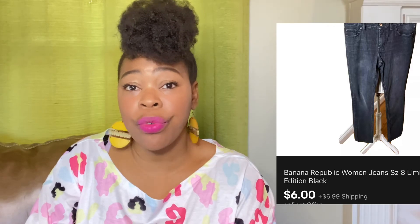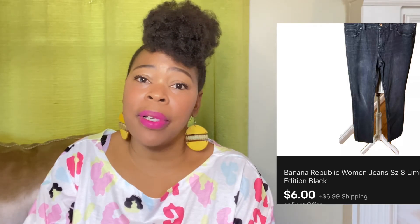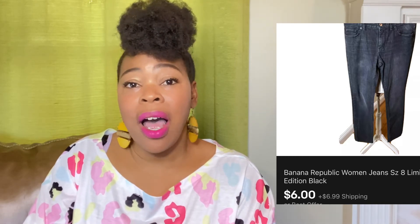This next item that sold was some Banana Republic jeans, size 8. I got this item from the ThredUp box — I did try ThredUp one time and it's like receiving a mystery box of clothing. I wouldn't necessarily pick up Banana Republic size 8 when I'm picking up jeans; I would usually go for larger sizes unless it's a designer brand. I accepted a best offer of $6, the buyer did pay shipping, and I sent it in a priority flat rate mailer.